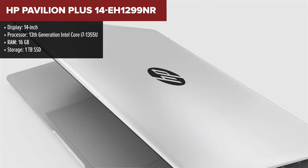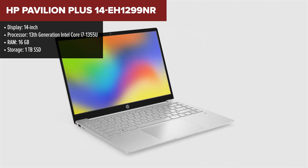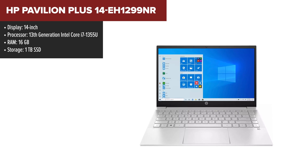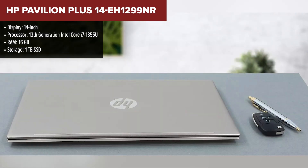The HP Pavilion Plus is a powerful and versatile laptop designed for a variety of tasks, including programming. It features a 13th generation Intel Core i7-1355U processor, which provides excellent performance for coding, compiling, and running multiple applications simultaneously.